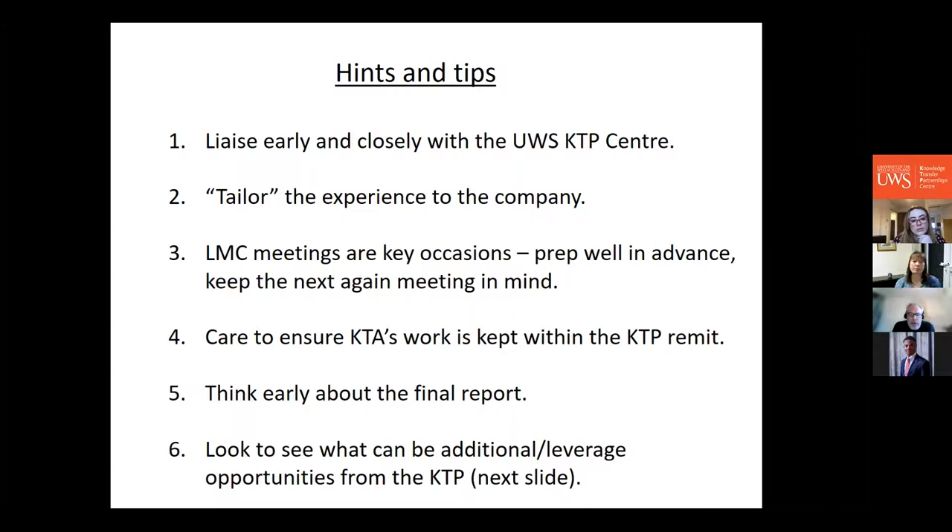You also need to make sure the KTP associate's work stays within the remit of the KTP. An enthusiastic associate and a demanding company might pull them into other activities, so keep one eye on the KTP objectives — though these can flex as business needs change over time, as happened with Oak Tree Inn when COVID kicked in. Remember the associate follows the same university processes as academics — they are an employee of the university, not the company, so they still complete My Contribution forms.